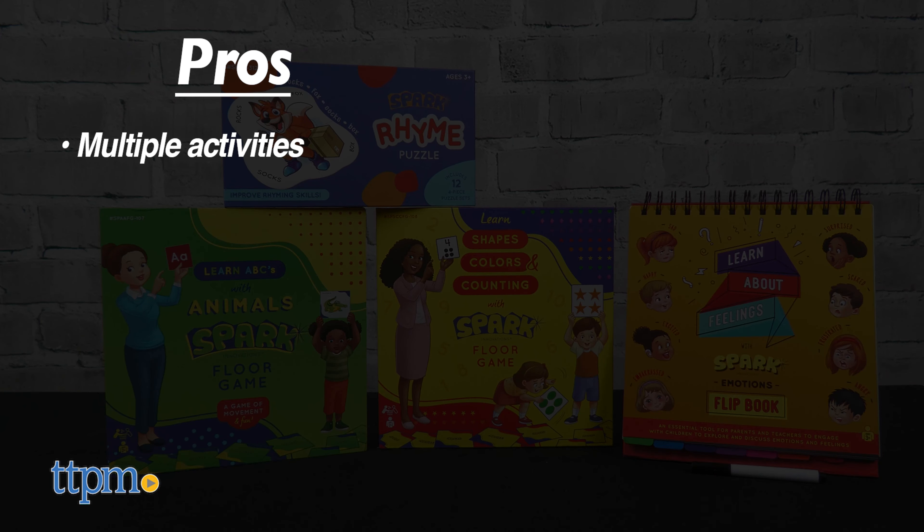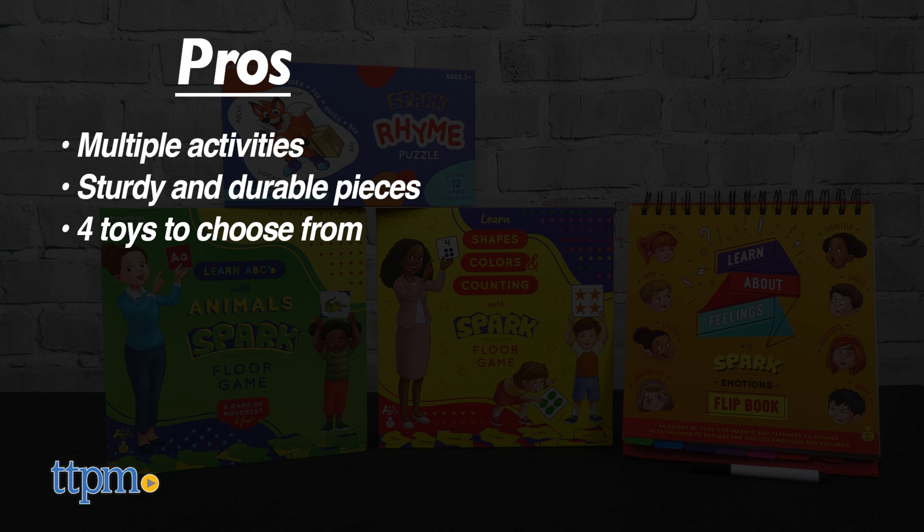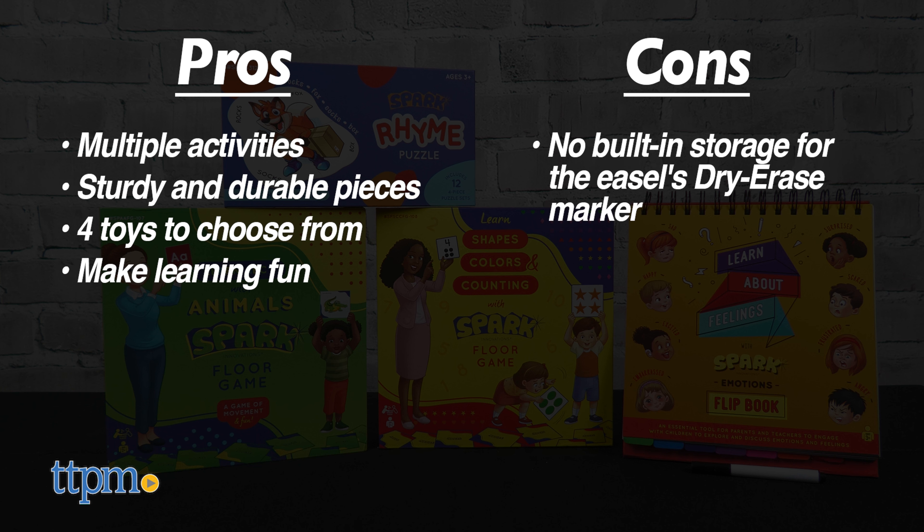The pros are these toys offer multiple activities, the pieces are sturdy and durable for small hands, and there are four different toys to choose from that all make learning fun. My only con is that I wish there was built-in storage for the dry erase marker to prevent it from getting lost, so my overall rating for these is 4.5 stars.